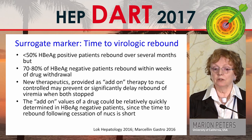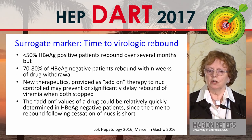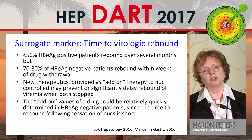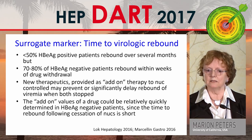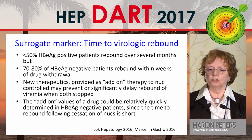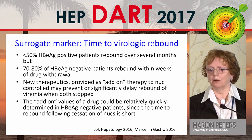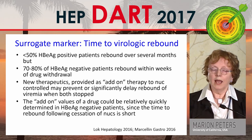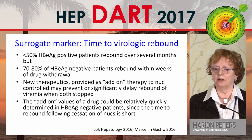One suggestion from Tim Block was time to virologic rebound. Studies have shown that fewer than half of e-antigen positive patients rebound over several months, but most e-antigen negative patients rebound within weeks of drug withdrawal. New therapeutics could be an add-on to nucleoside analogues to prevent or delay rebound of viremia when both are stopped — and this add-on value could be relatively quickly determined in e-antigen negative patients since the time to rebound is short.